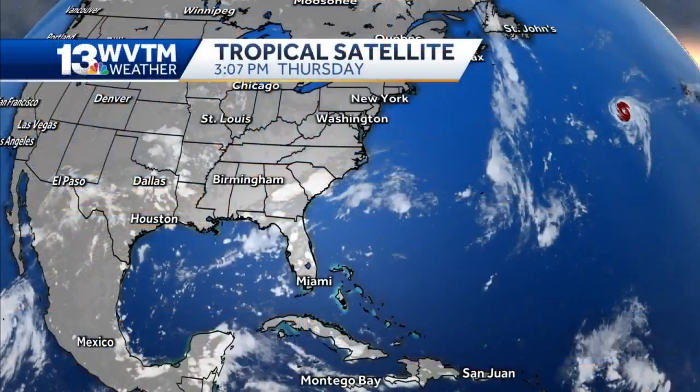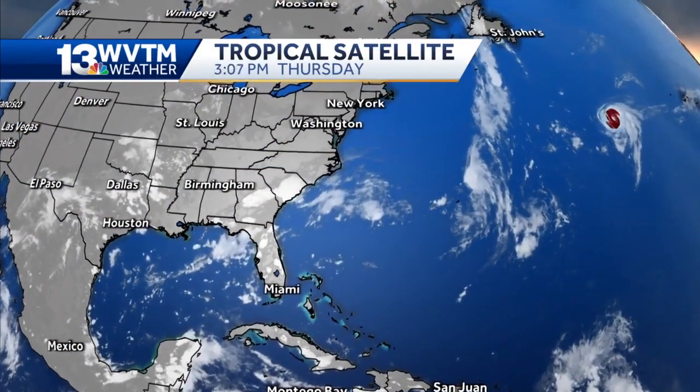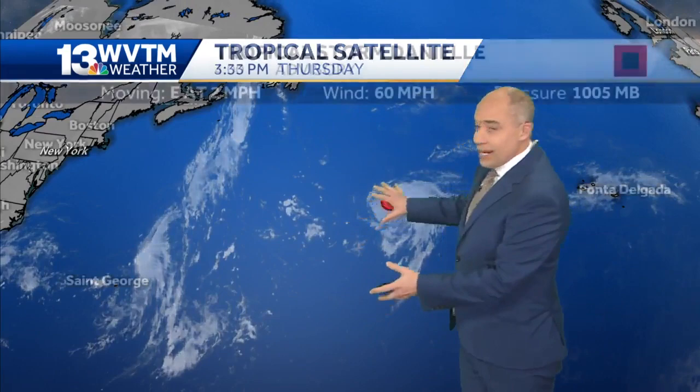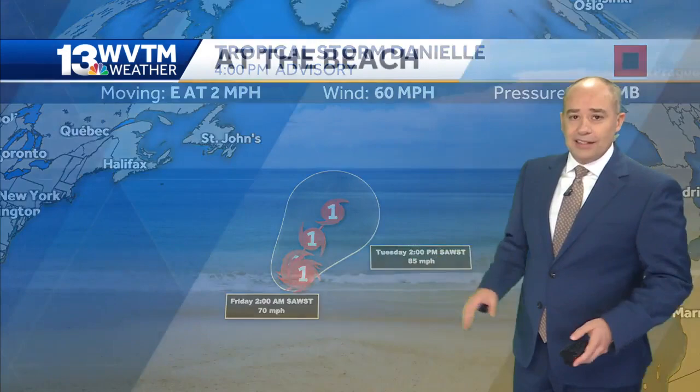Danielle is way out in the Atlantic — it doesn't look like it'll be a threat to us. It's what we call a fish storm, only affecting fish and maybe a few ships and aircraft traveling across the Atlantic. It's a long way from the continental U.S. Spinning away in the North Atlantic, this storm will gradually move north over the next five days. It is a slow mover. Forecast to briefly become a Category 2 or potentially even a Category 3 hurricane, but it affects practically no landmass whatsoever, including the Alabama Gulf Coast.